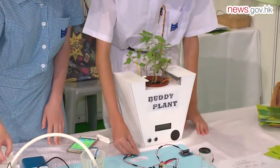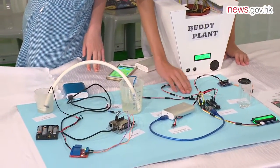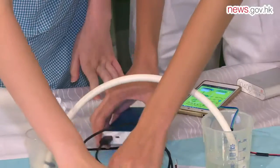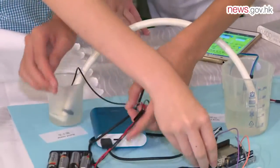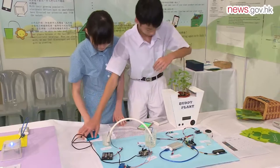The overall winner in this year's Joint School Science Exhibition, Tina's team hopes Buddy Plant can boost people's interest in growing plants. They discovered that most classmates have an interest in planting but don't know how, or have had many failure experiences. They hope the product can narrow the distance between humans and nature, and increase interest in planting.